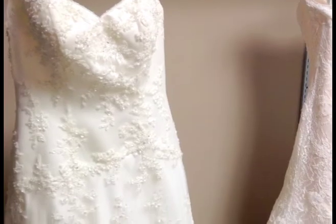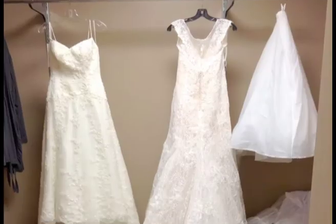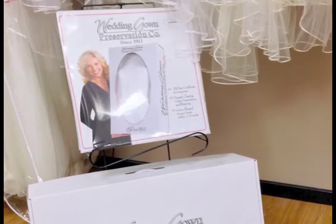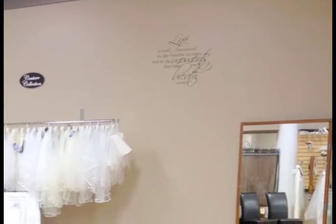Belissima Bridal's Princess Package offers storage, steaming, gown prep, and preservation with a company with over 100 years experience for less than most salons charge for just the gown preservation.